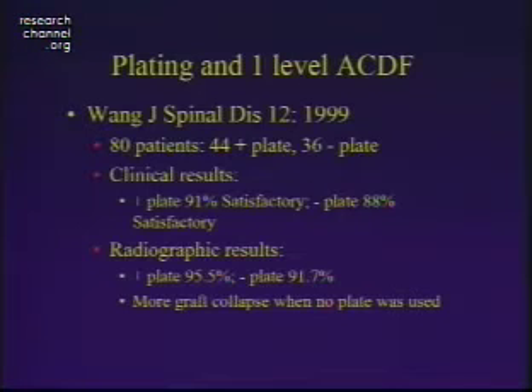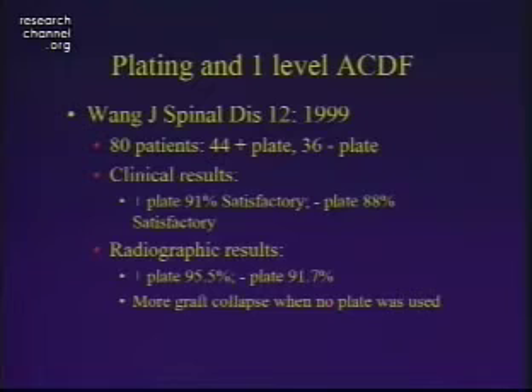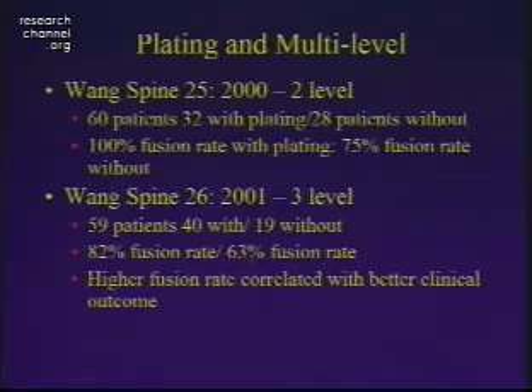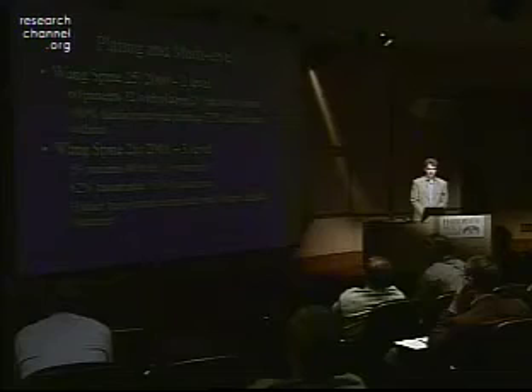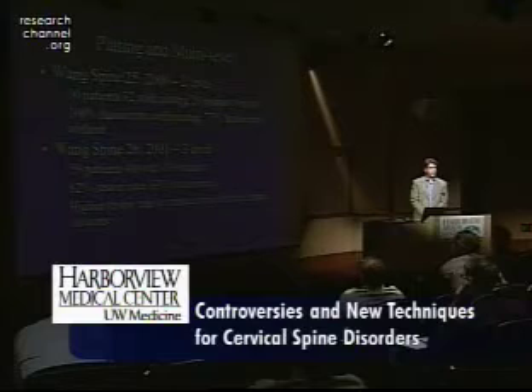A recent paper from Delamarder's group published by Jeff Wong looked at the efficacy of plating in a single-level ACD, retrospectively examining 80 patients — about half with a plate and half without. Clinical results showed patient satisfaction was about the same in both groups and both fused with pretty high success rates. However, with multi-level procedures the difference becomes clear: the same group reported 100% fusion with plating versus 75% without at two levels, and greater than 80% versus around 60% at three levels. In both series, higher fusion rates correlated with better clinical outcome.